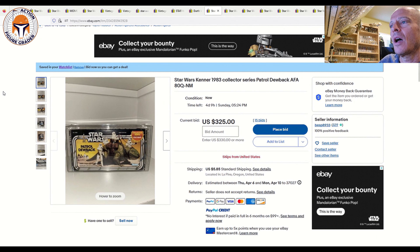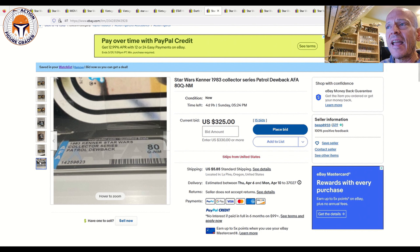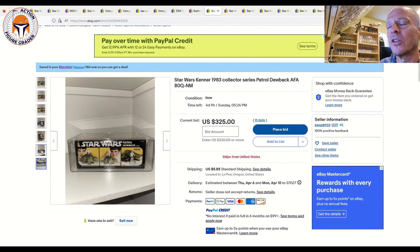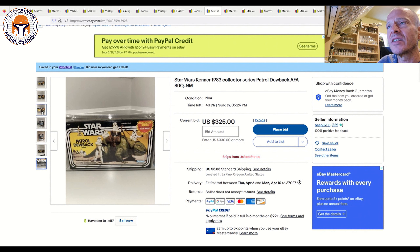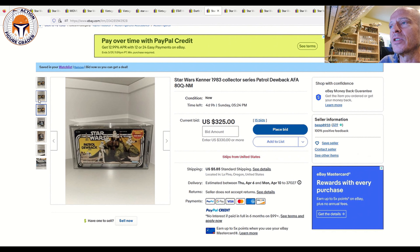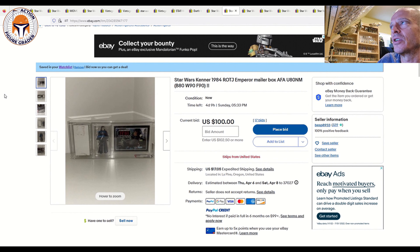Next up is a really nice vintage item — an AFA-80 qualified Patrol Dewback. It's no longer factory sealed, but it has unused contents. The AFA blue qualified label reads 'Near Mint AFA-80 Collector Series Dewback' — one piece of tape is no longer sealed on one side of the box, but all contents are unused. It's at auction with four days and nine hours left at $325 plus $5.85 shipping. Check out this seller's other items — they have a ton of great pieces. I bet this sells for between $600 and $800.